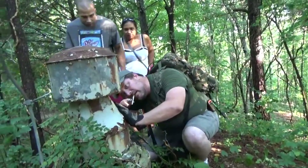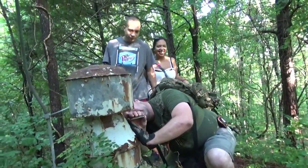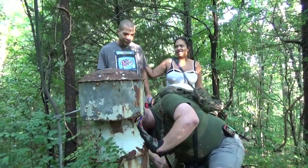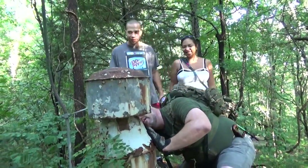We have a couple of new geocachers that have joined us today. Can you tell us your geocaching names? Ninja Christine. He's just with me — he doesn't have one. Not yet at least.